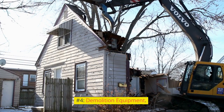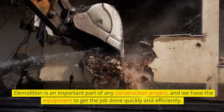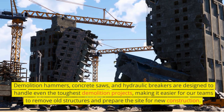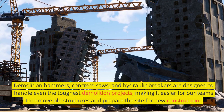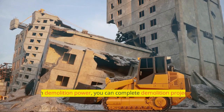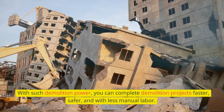Number 4: Demolition Equipment. Demolition is an important part of any construction project, and we have the equipment to get the job done quickly and efficiently. Demolition hammers, concrete saws, and hydraulic breakers are designed to handle even the toughest demolition projects, making it easier for our teams to remove old structures and prepare the site for new construction. With such demolition power, you can complete demolition projects faster, safer, and with less manual labor.